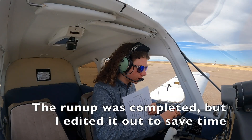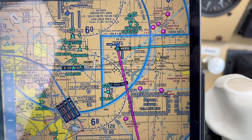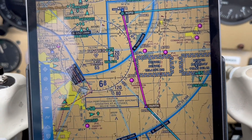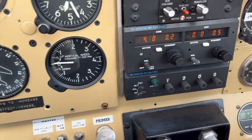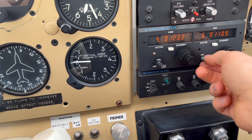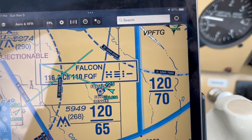To set the VOR — the 127 radial outbound from Falcon — we are here. Our first course is the 127 radial outbound, or Victor 336 from Falcon VOR. To tune in Falcon VOR, we go to 116.3, flip-flop it, pull the ident, turn the volume up. We'll see if we can even reach it on the ground. Yes, we can. Once it plays again — good.